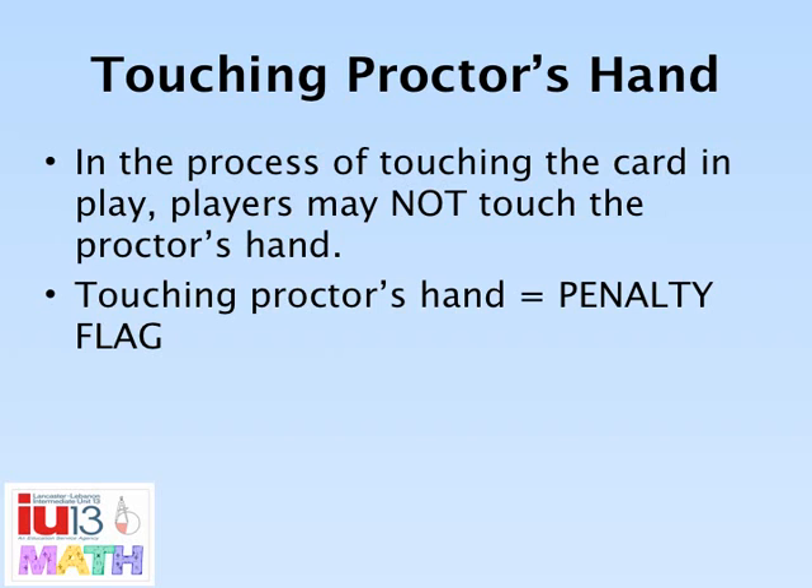If a player touches the Proctor's hand, even unintentionally, the player will be given a penalty flag.